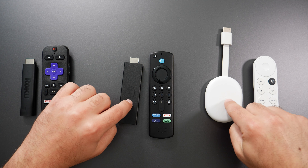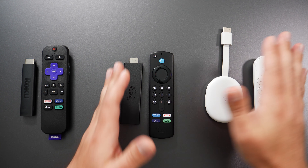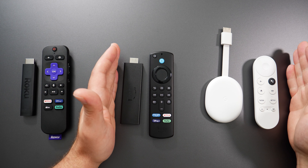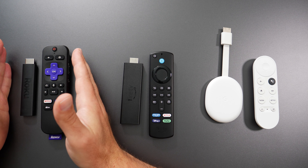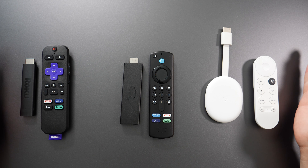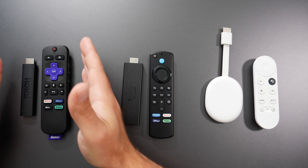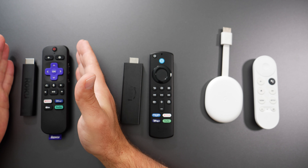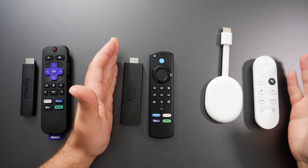Both the Fire TV Stick and Chromecast have 8 gigabytes of storage and support Dolby Atmos, whereas this version of the Roku does not support Dolby Atmos. However, all three do support Dolby Vision and HDR 10 Plus.